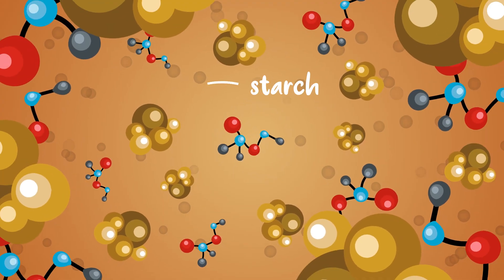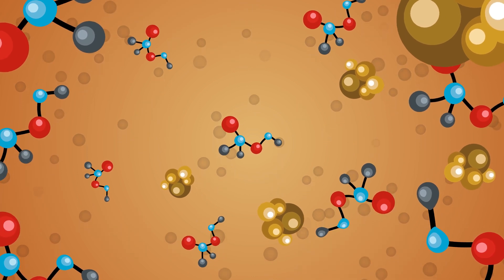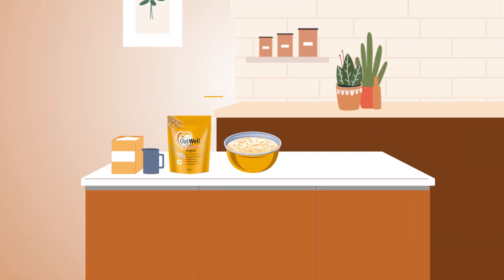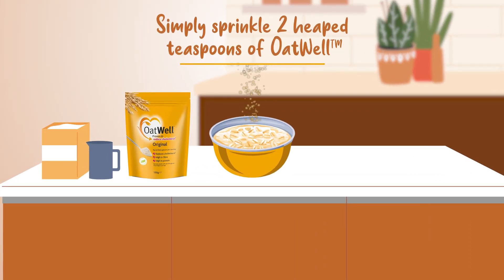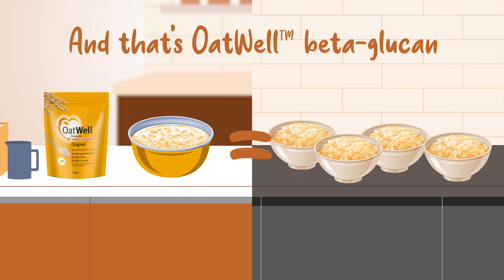We've sifted out the starch to concentrate the all-important beta-glucan, again and again and again, until one portion of Oatwell contains as much beta-glucan as up to four bowls of ordinary porridge. And that's Oatwell beta-glucan.